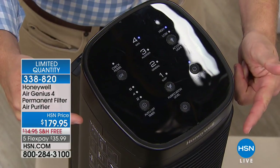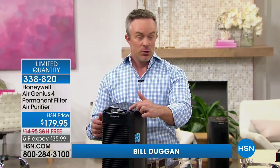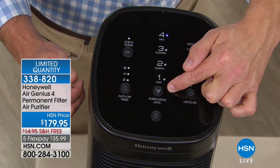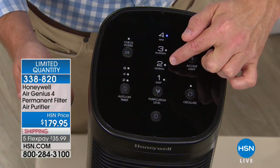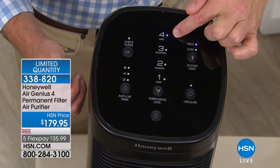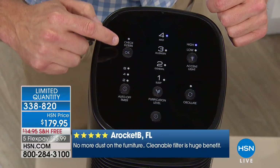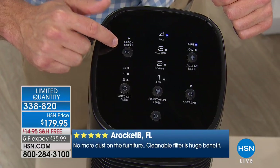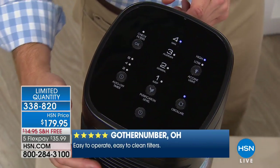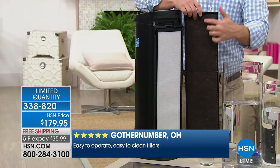This is the most effective Honeywell air purifier with a permanent filter that we offer at HSN. It has four levels of cleaning. Modes include: sleep mode for night, general cleaning, allergen mode for spring and fall, and max mode. Right now it's on max and still very whisper quiet. There's an automated timer, a check-filter light — not a buy-a-new-filter light, just wash and reuse — oscillation, and an accent light.